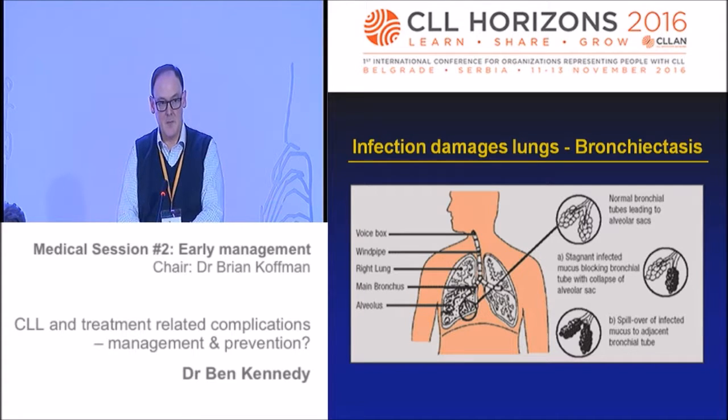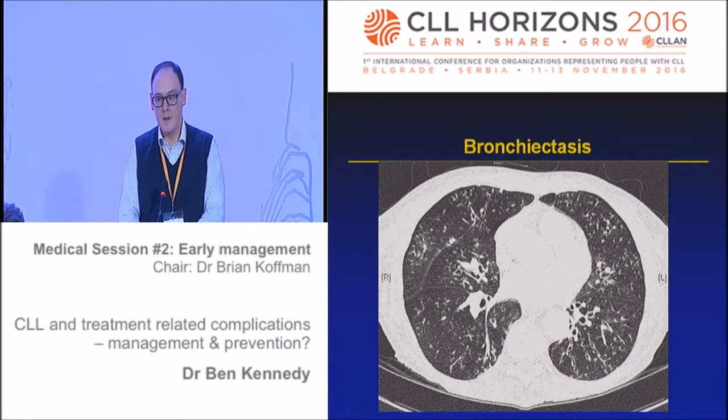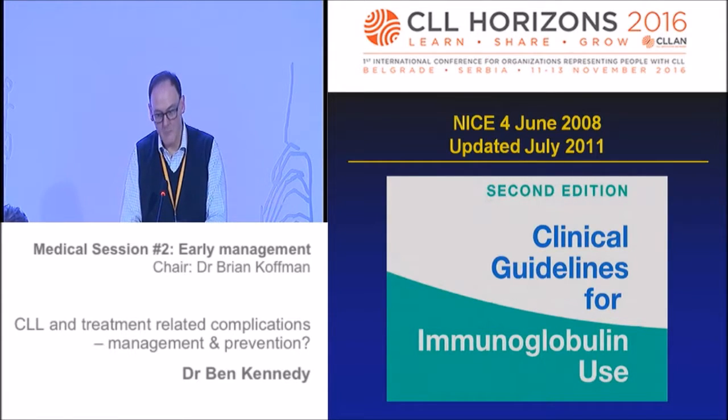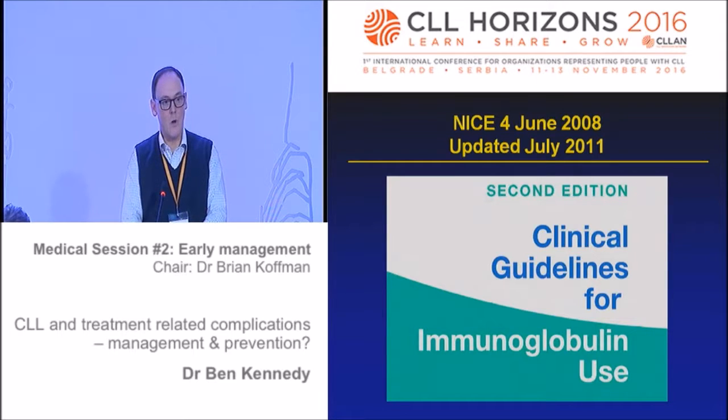Immunoglobulin replacement is extremely expensive and there are gatekeepers. In the UK we have national guidance where we submit our patients' details to a committee that decides whether they're eligible for immunoglobulin - and it's actually quite difficult to get this drug sometimes. This also shows bronchiectasis - the gradual destruction and widening of airways, thickening, inability to clear sputum, leading to secondary infection. Anything we can do to lower that threshold and make it easier to access treatments that improve immunity would be worthwhile, but that needs more information gathering.